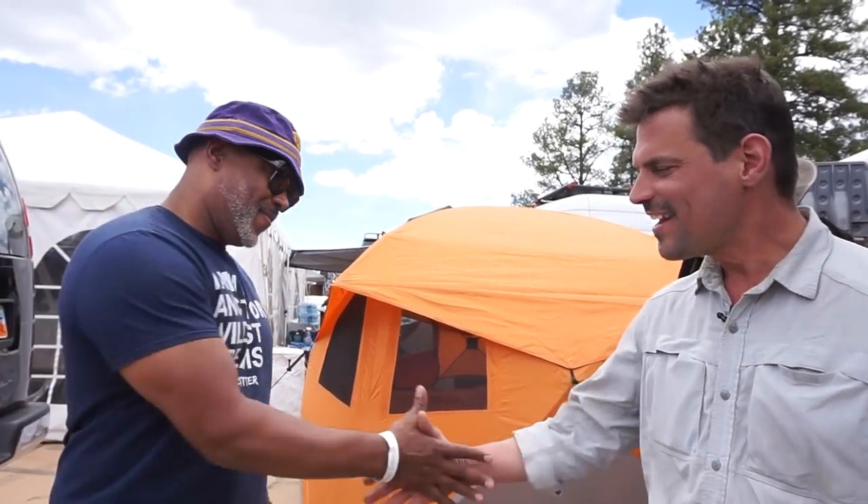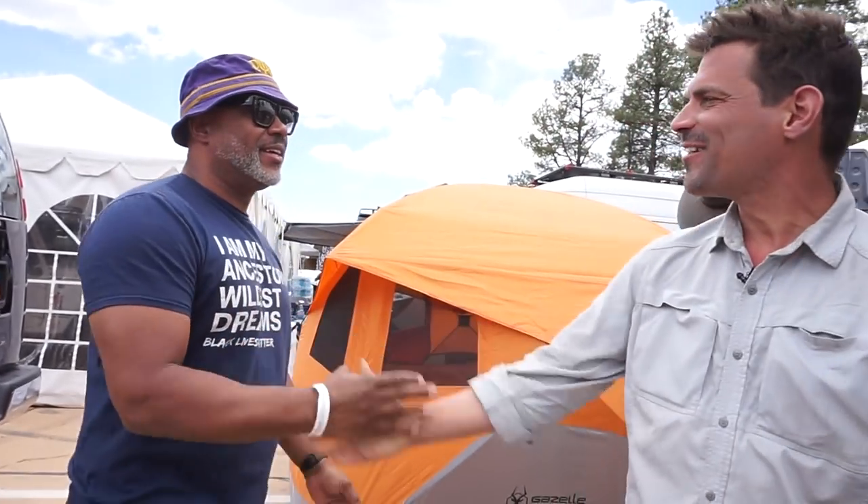All right. Hey man, thanks for talking. Yeah, thanks for talking to me. I really appreciate it. Thanks for stopping by.